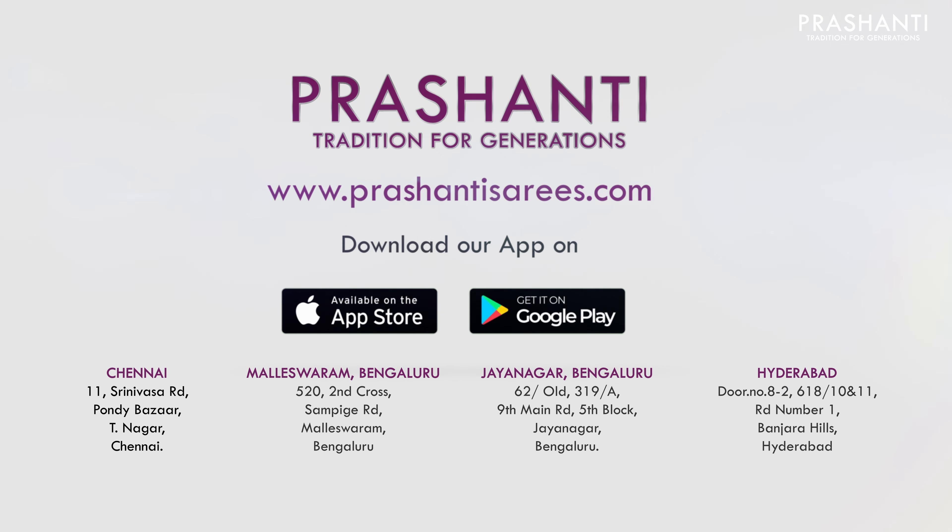I hope you enjoyed watching this video. All the sarees and the jewelries showcased in today's video are available on our website. You can shop online at www.prasanthisaris.com. You can also download our app, available on both iOS and Android. People in Chennai, Bengaluru and Hyderabad, we welcome you all to visit our store to take a look at the entire collection. Thank you for watching. Have an enriching shopping experience at Prasanthi.